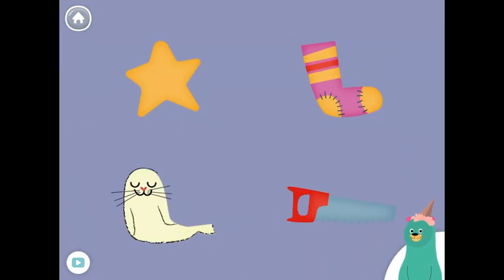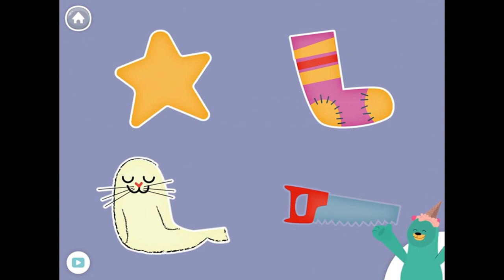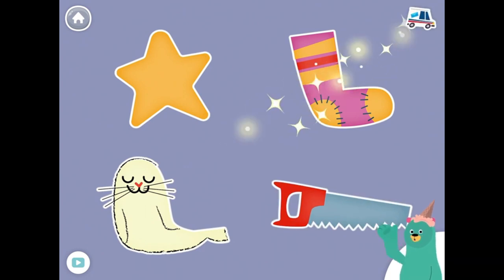All of these things start with the S sound. Tap them all and listen to the S sound at the beginning. Star, sock, seal, saw. Good work!